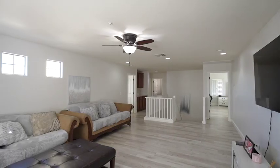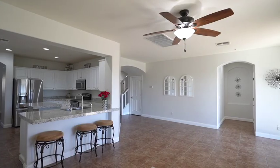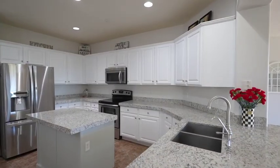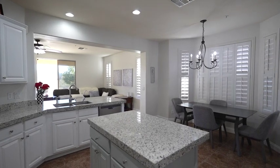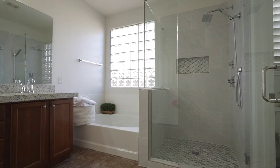A huge loft upstairs provides flex space. Throughout you'll find impressive high ceilings, wood shutters, a remodeled kitchen with white cabinets, gleaming granite counters, and an island with a breakfast room. Pretty baths with tiled super showers and a separate tub.